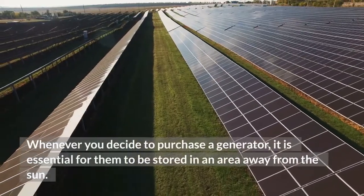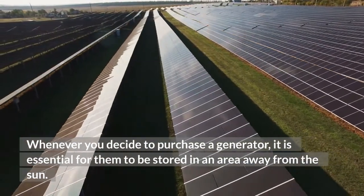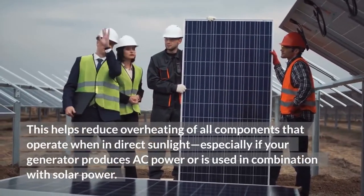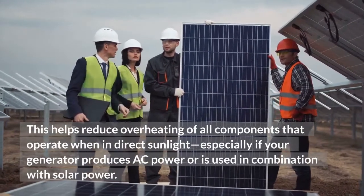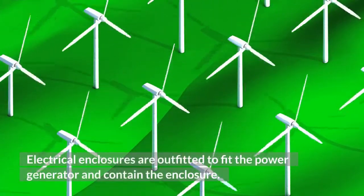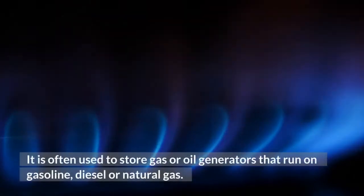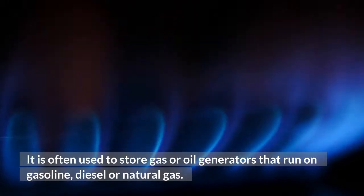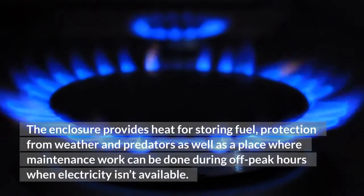Can you store your generator in a wooden shed? Whenever you decide to purchase a generator, it is essential for it to be stored in an area away from the sun. This helps reduce overheating of all components that operate in direct sunlight, especially if your generator produces AC power or is used in combination with solar power. Electrical enclosures are outfitted to fit the power generator. They are often used to store gas or oil generators that run on gasoline, diesel, or natural gas. The enclosure provides heat for storing fuel, protection from weather and predators, as well as a place where maintenance work can be done during off-peak hours.